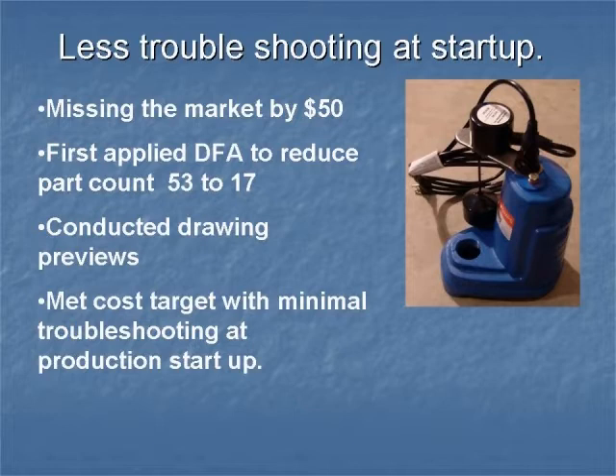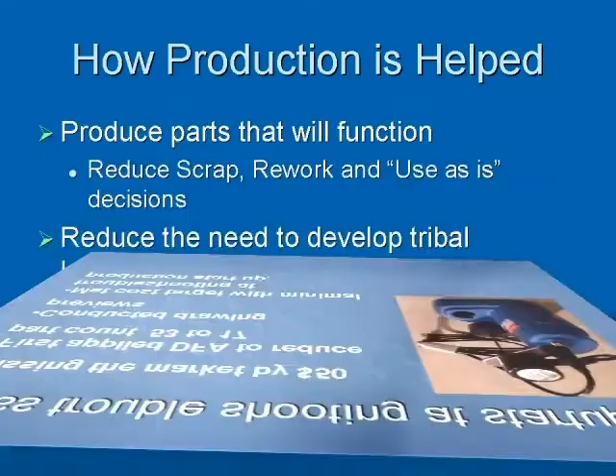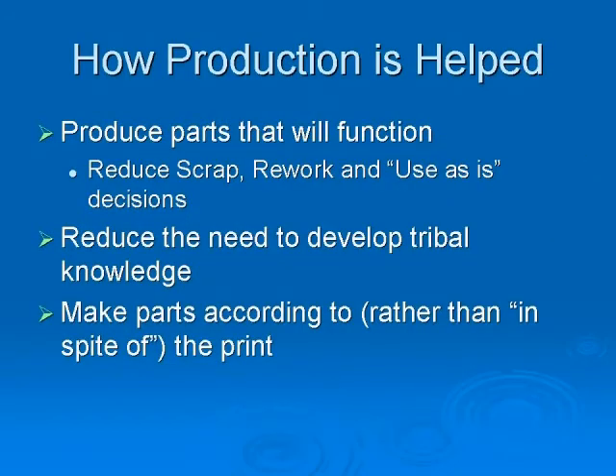GD&T helps production because it shows them how to produce parts that function the first time. They will not need to develop tribal knowledge in order to make the part in spite of the drawing, but rather have the ability to make the parts in accordance with the drawing.